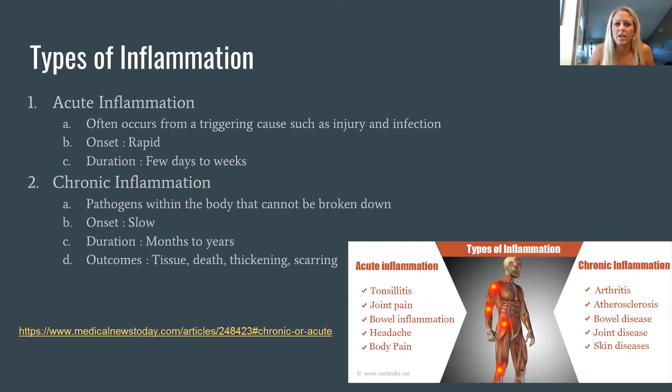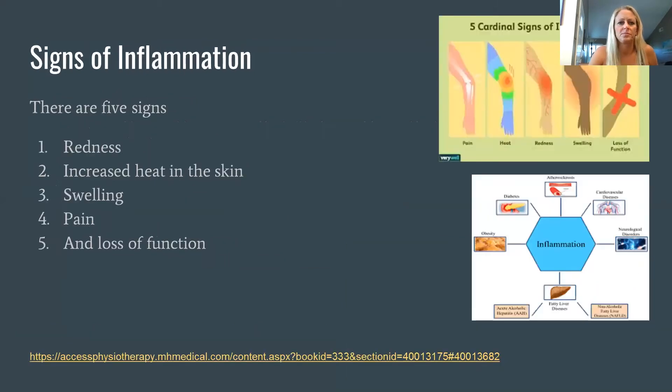Chronic inflammation is more slow-progressing, can worsen with time, and can last months to a year or even be lifelong. Examples of acute inflammation include an upset stomach, headache, or pain from an injury, whereas chronic would be arthritis or disc compression in your back. The five typical signs of inflammation are redness, increased heat, sensitivity to the skin, swelling, pain, and loss of function or limited mobility.